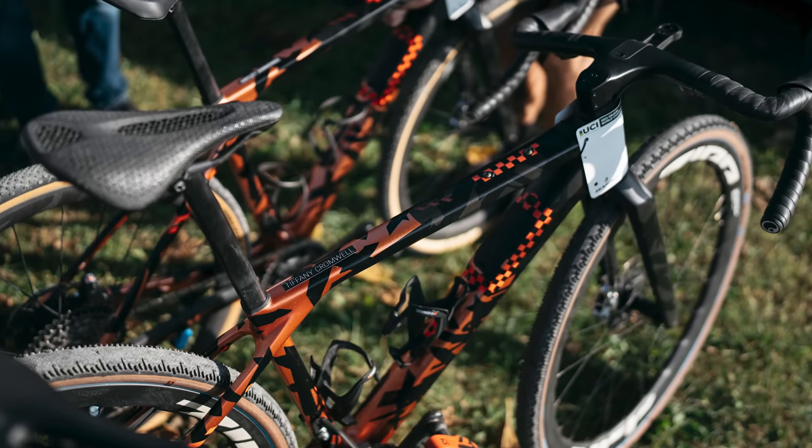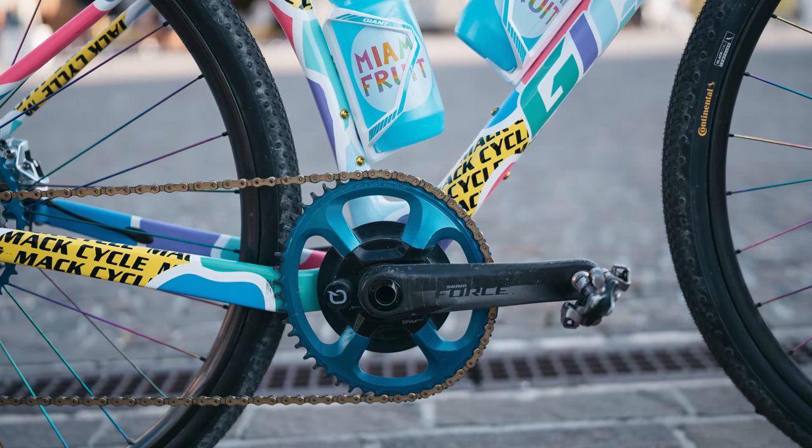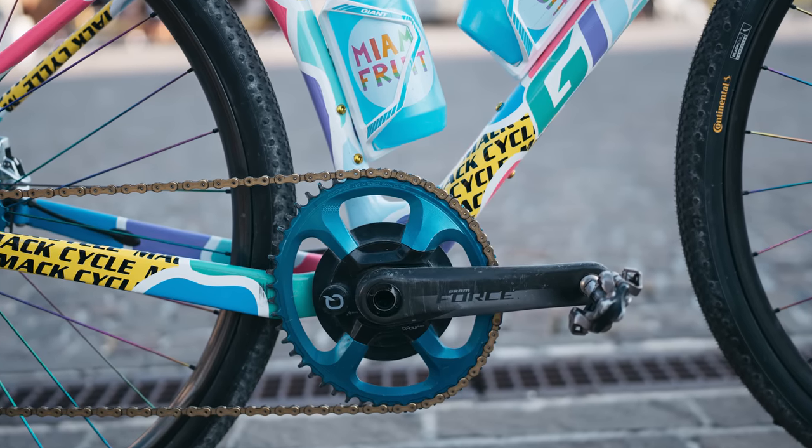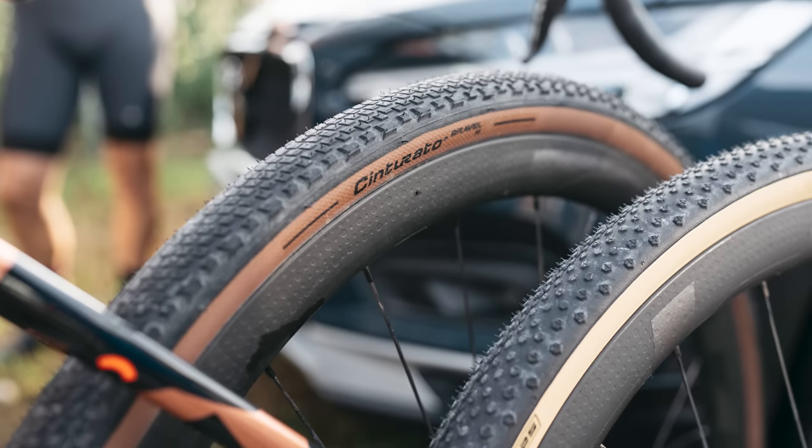We've got new and unreleased bikes, car park aero hacks, gearing that will make your knees ache, and what we have to assume is the fastest setup of tyres available. Let's dive in. If you like this type of video, make sure you subscribe to the channel — it really helps us out.